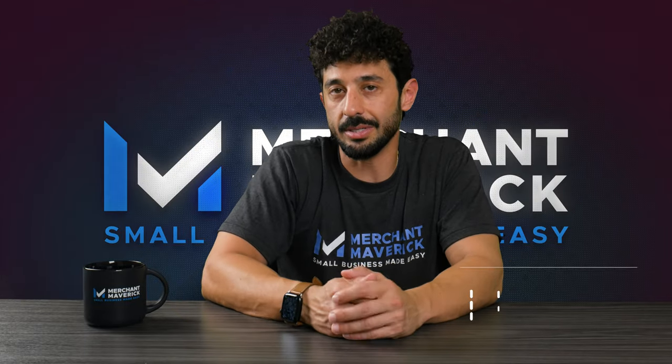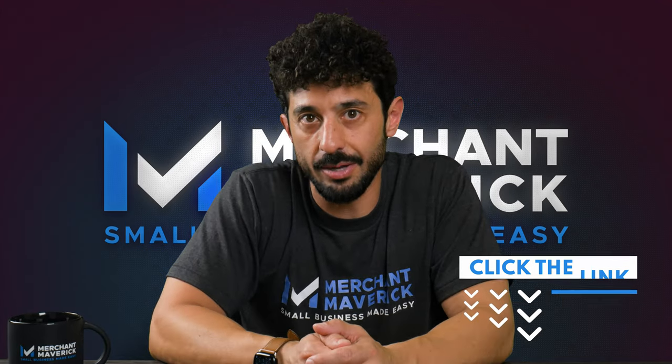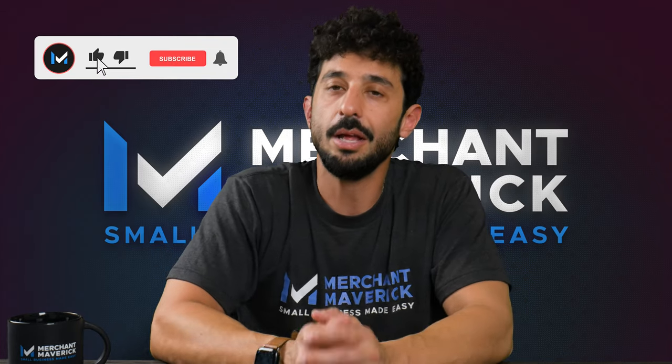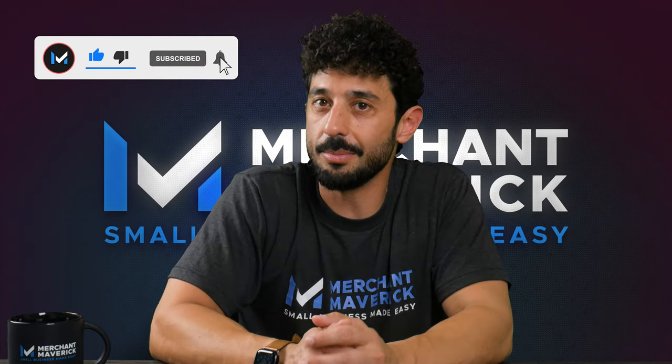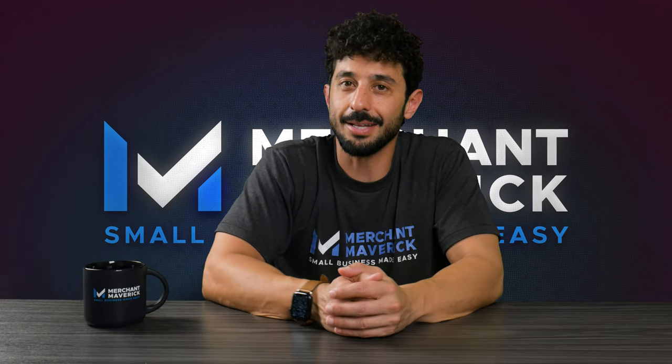Hopefully you understand a little more about Square now. If you're ready to sign up, you can simply click the link in the description below — it's a very simple process that should only take a few minutes. If you found this video helpful, be sure to hit the like button and subscribe so you don't miss any of our upcoming content. Thank you so much for visiting Mavericks. Until next time.